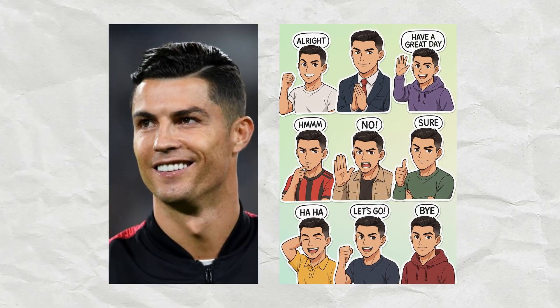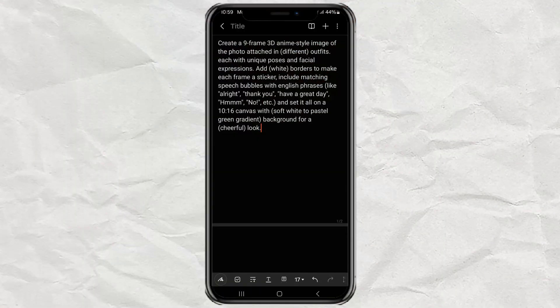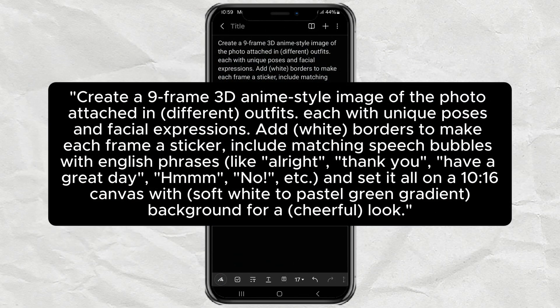Let me show you how easy and fun it is. Now, before we jump into the steps, here's the special prompt we're going to use. This prompt tells ChatGPT to turn your photo into a 9-frame anime-style image, each one with different outfits, poses, and cute facial expressions. It also adds white sticker borders and fun speech bubbles like thank you, no, or have a great day. The cool thing is, you can totally change the text inside the bubbles to whatever you want. Just edit the prompt a little and make it your own.